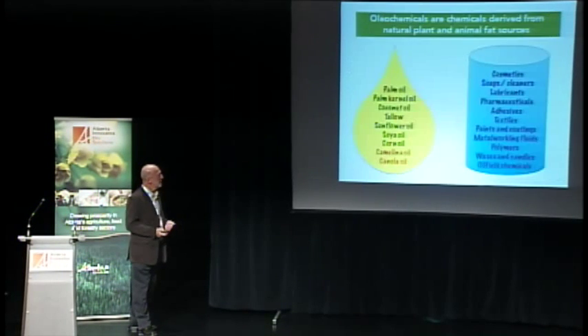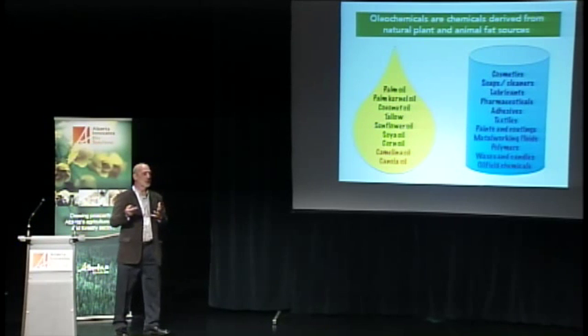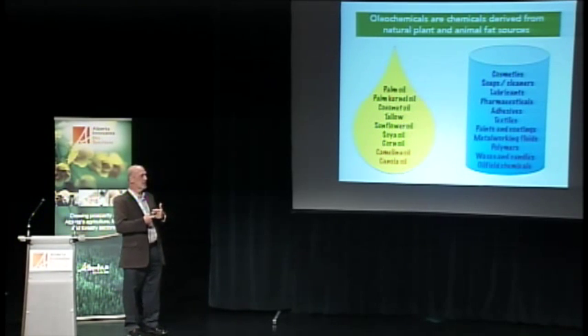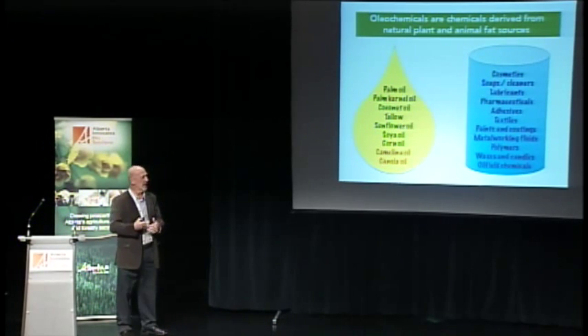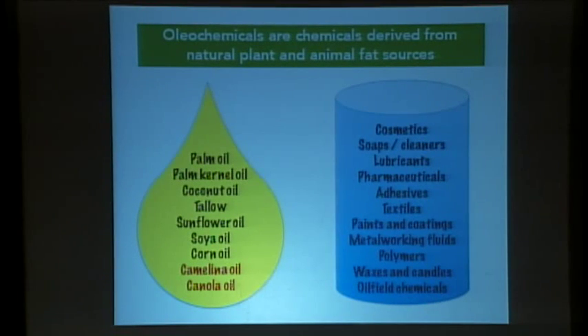My talk is about how we improve that value-added portion through oleochemistry. Oleochemicals are everywhere in everyday life — most soaps and detergents, many cosmetic products, and many paints and coatings contain only oils. But most oleochemicals are made from either palm oil, the most widely produced oil in the world, or soya oil, the second most. I want to talk today about canola oil — the third most produced oil in the world — and some other less well-known oils.